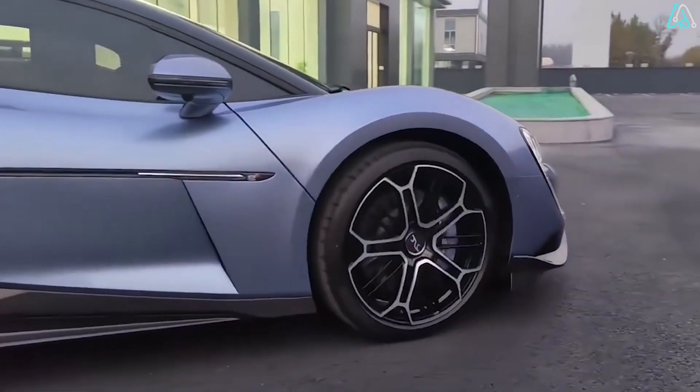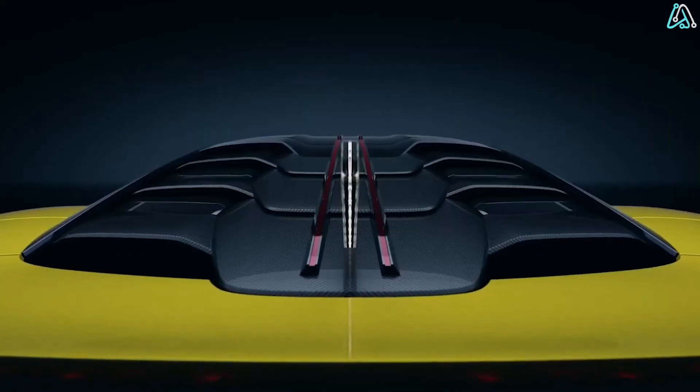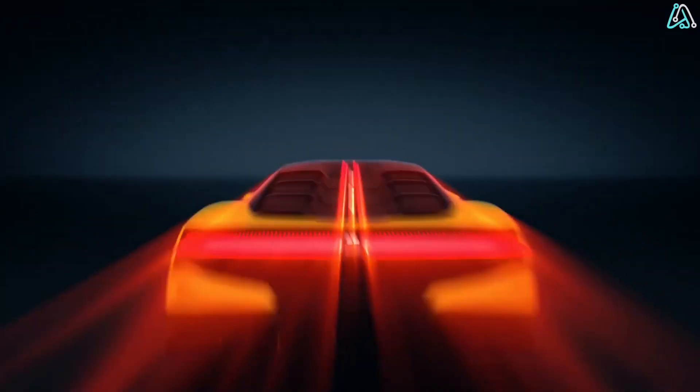With a whopping 435 miles on a single charge, this electric powerhouse is ready to redefine your notion of speed and sustainability.